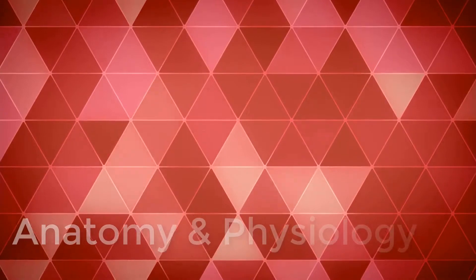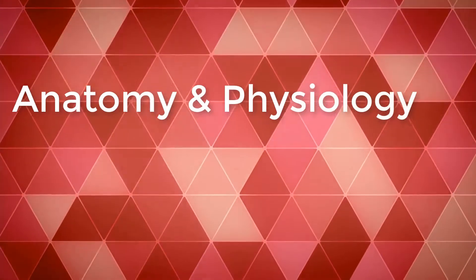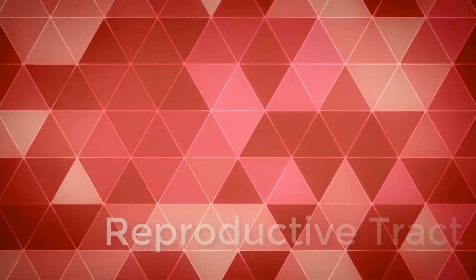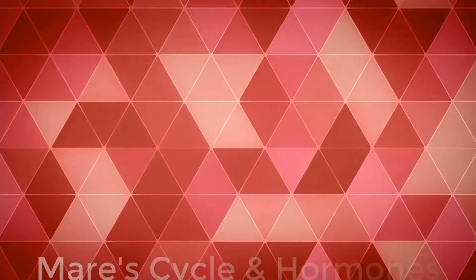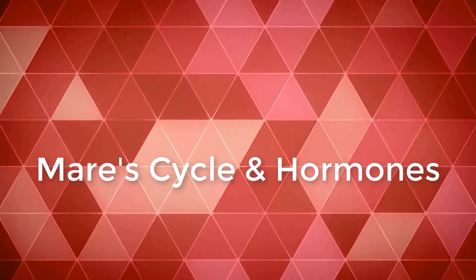Today we will be talking about the anatomy and physiology from the mare's side. We're going to go over the major parts of her reproductive tract and how each part functions. Then we will take a look at the hormones at play during her breeding cycle and how they function together to result in a pregnancy.